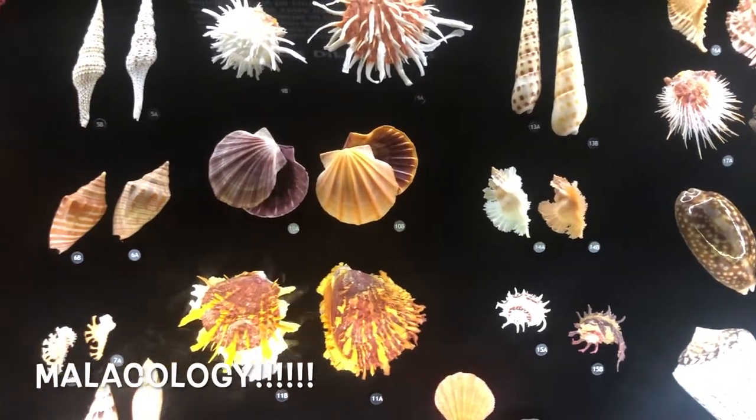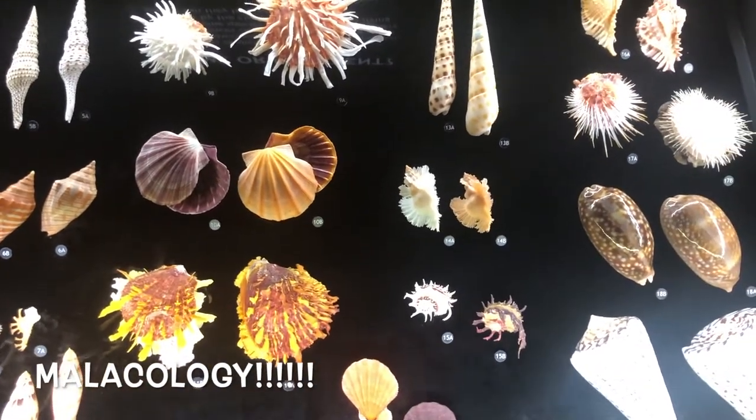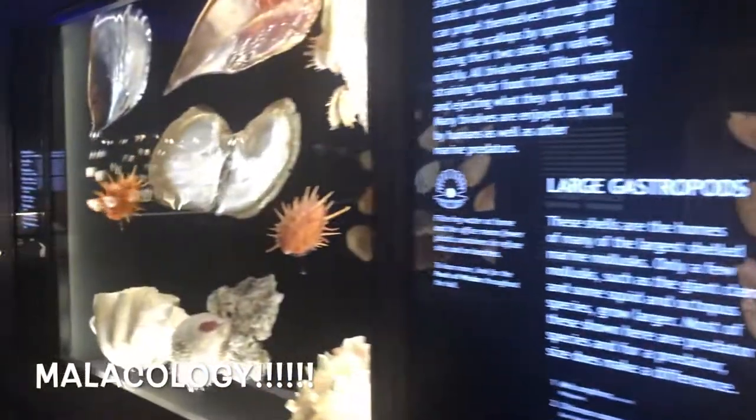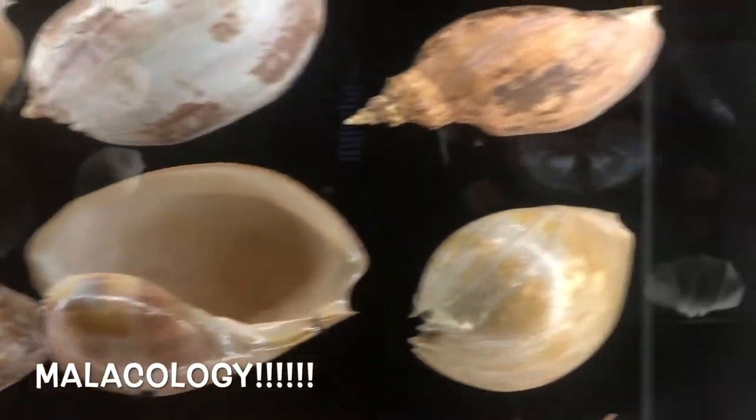And of course, Mineralogy. My love of Mineralogy knows no bounds in this museum. It has shelves and shelves and shelves of Mineralogy — I could spend all day here just learning about them.